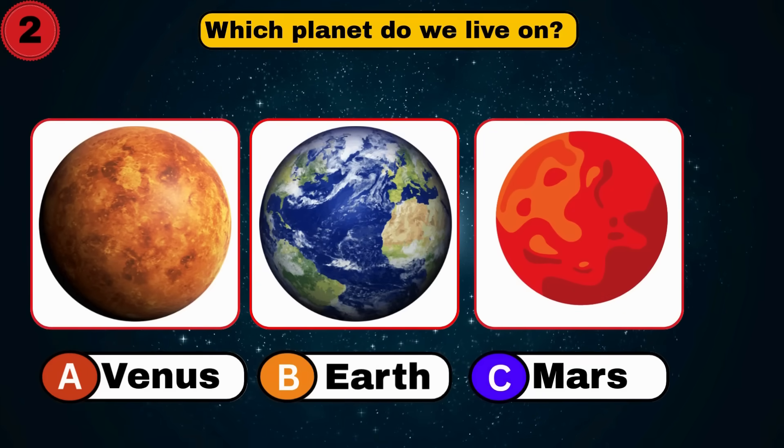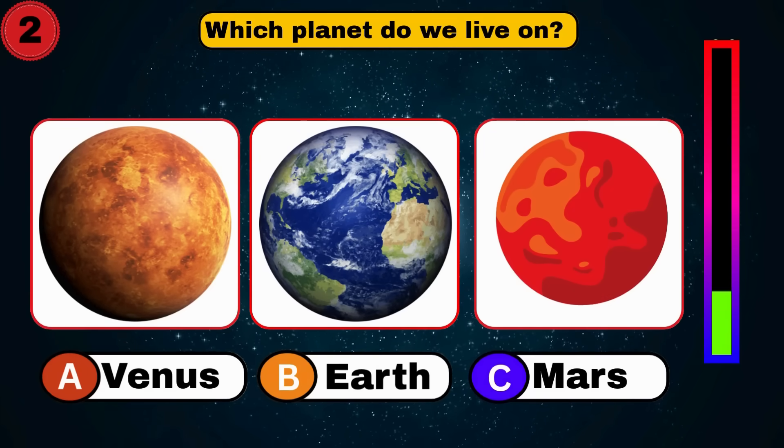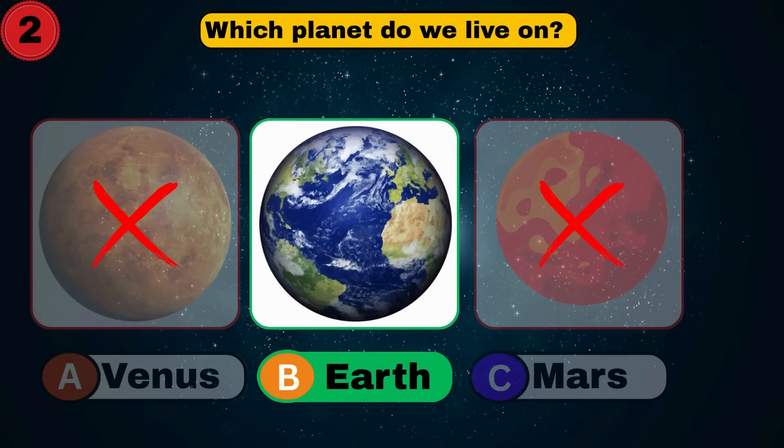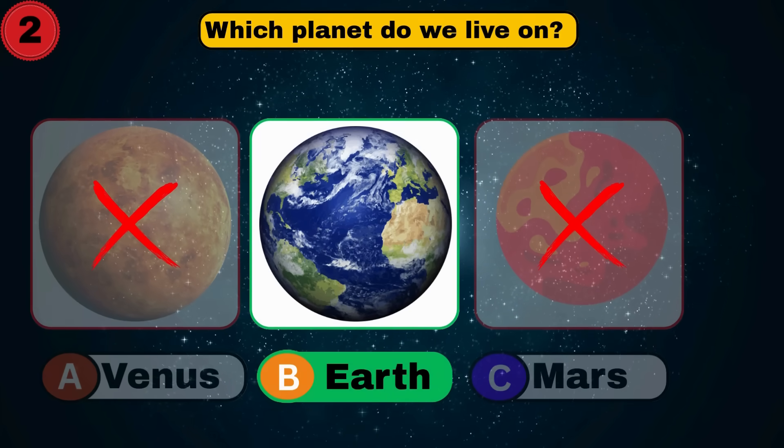Which planet do we live on? It's Earth. You got it. Keep going.